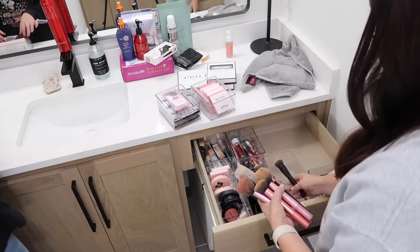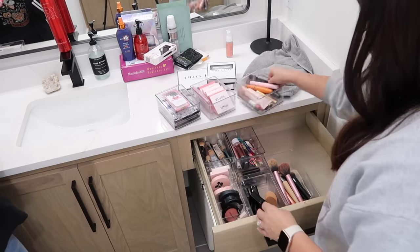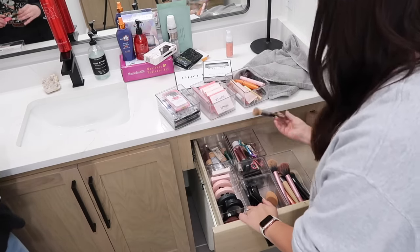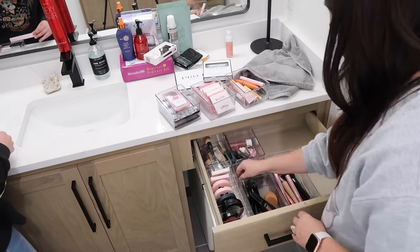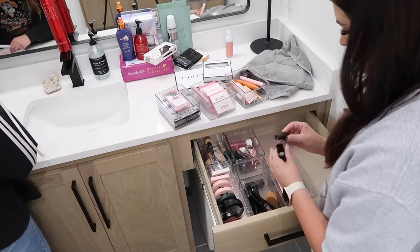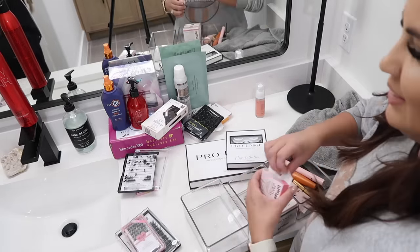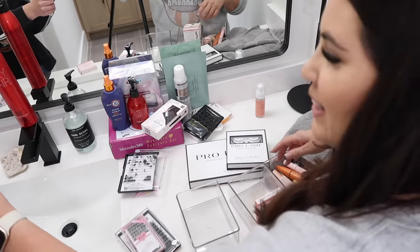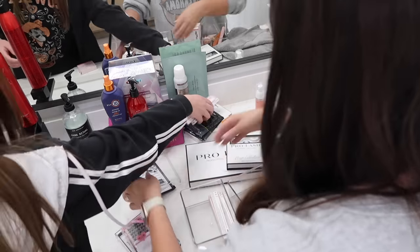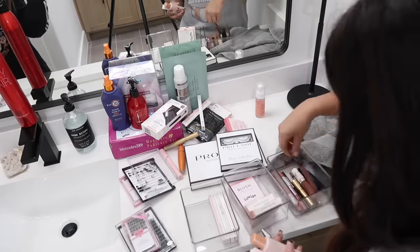Now I'm working on my makeup drawer. I don't feel like I have a ton — when I watch YouTubers they have rooms full of makeup, I just have the basics. I do try things out so I have multiples of certain things. I had a lot of lash supplies, and I want to keep a little extra just in case there's a shipping delay — so I have original pairs as backup for things I use every single day.